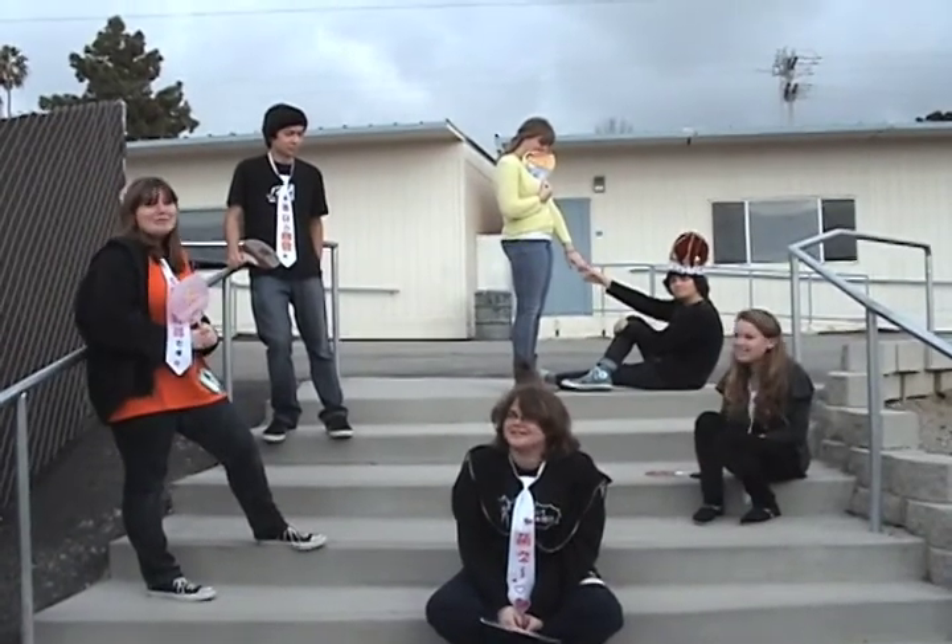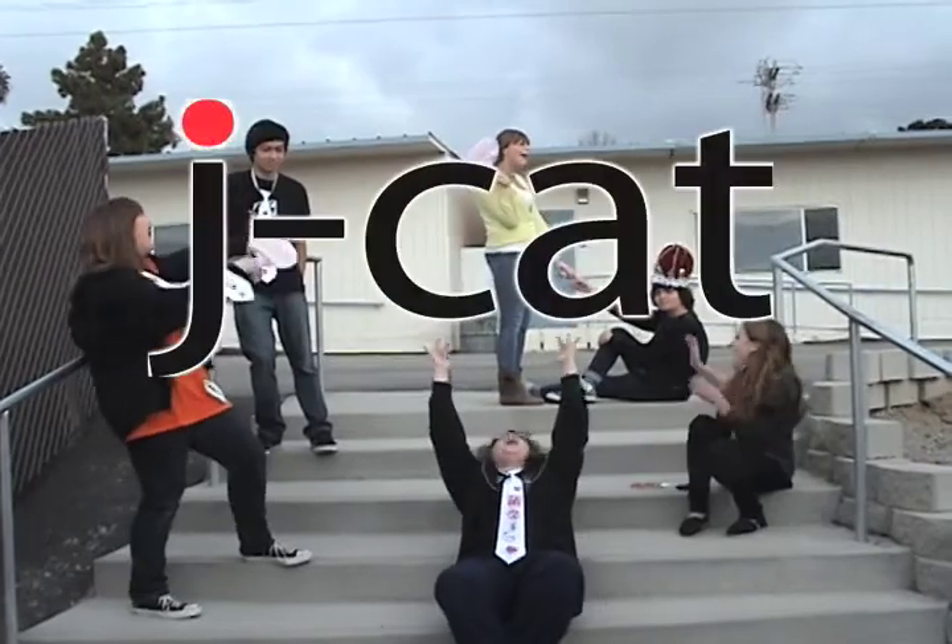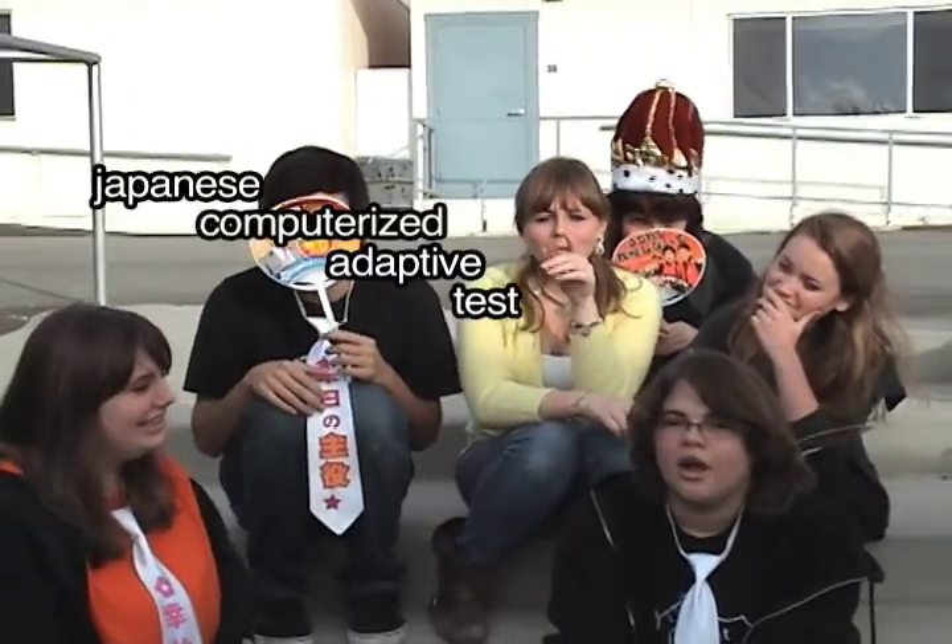You should participate in J-CAT! What is J-CAT? J-CAT stands for Japanese Computerized Adaptive Test. So it's a bonanza of Japanese knowledge? Correct!